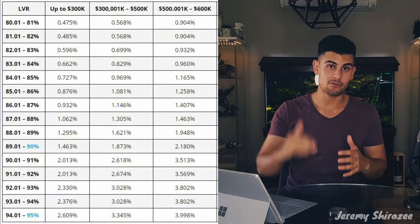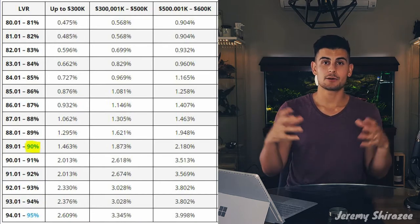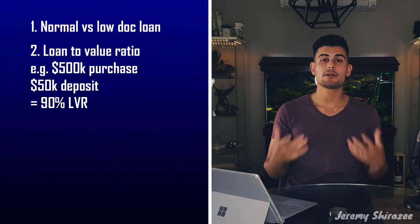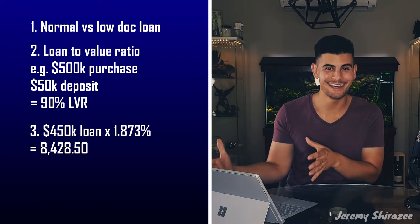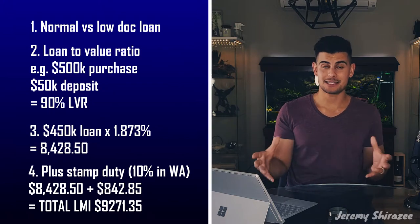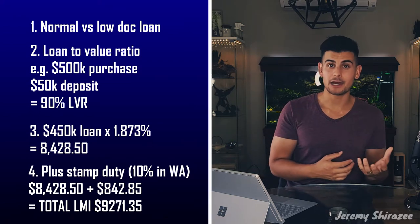Each lender will have a set of rates which apply — whether it be 91%, 92%, or 93% LVR. They calculate how much your LVR is, how much the total value of the property is, and find the rate which applies to you. They then multiply that rate by the amount of your loan to get the basic LMI figure. From there, they add stamp duty to that figure, and in many cases that's your LMI figure.